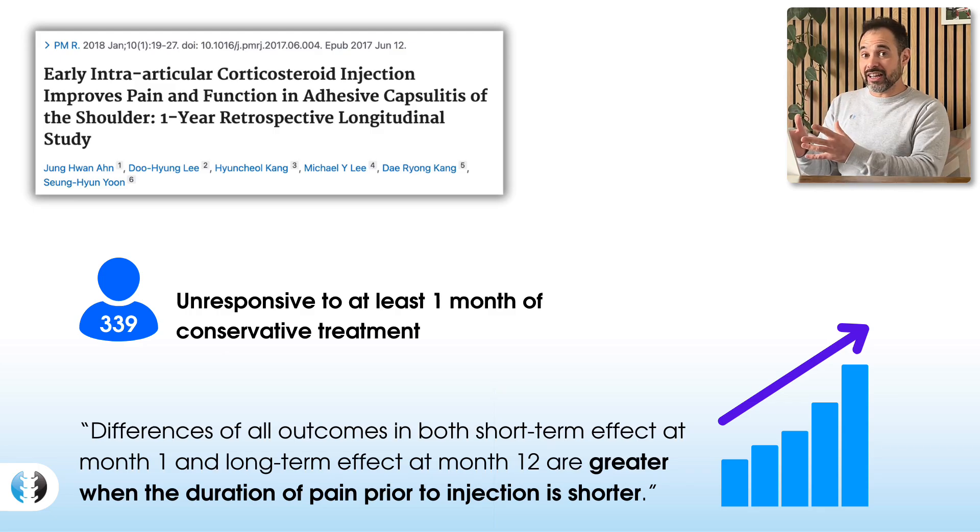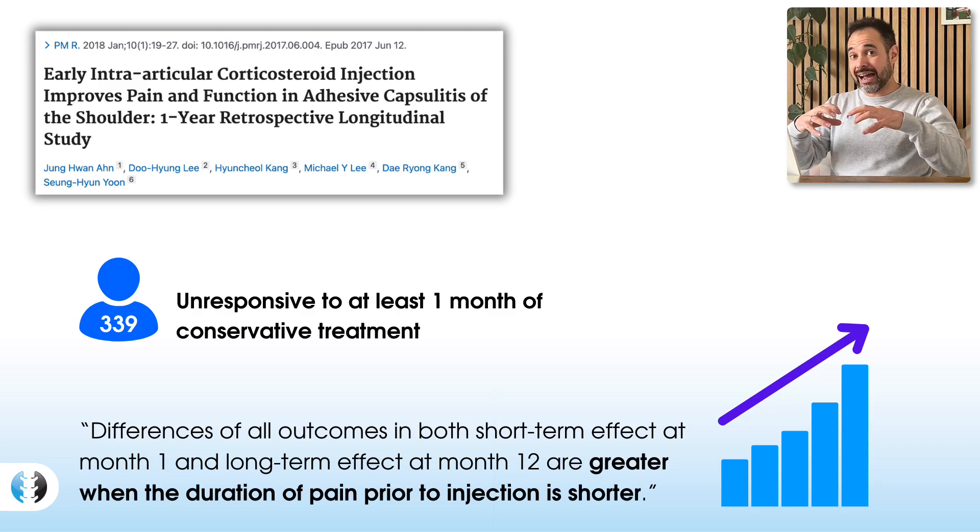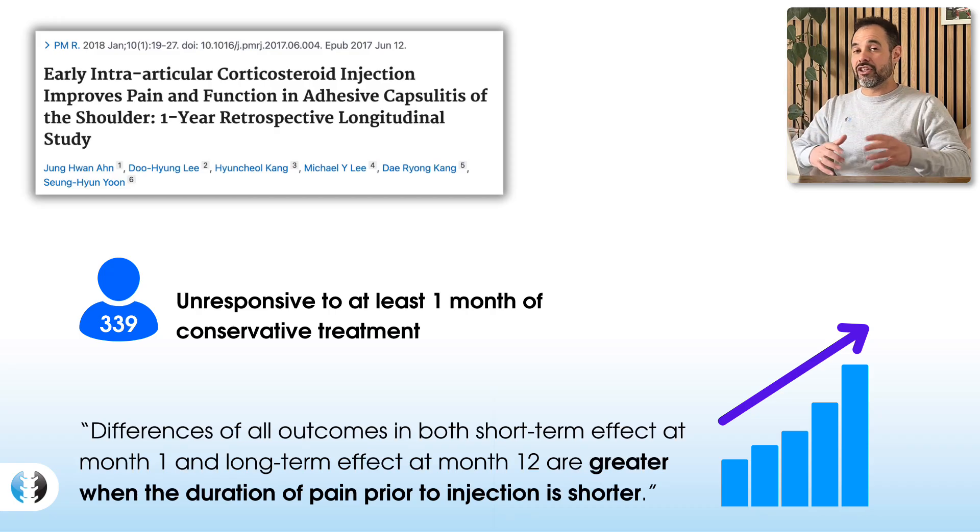What that basically means is that the earlier the injection, the better the results are seen to be. Perhaps this is linked to the fact that the earlier the injection is provided, hopefully that inflammatory process can be slowed down and not rise as much — which is what makes the condition worse over time.